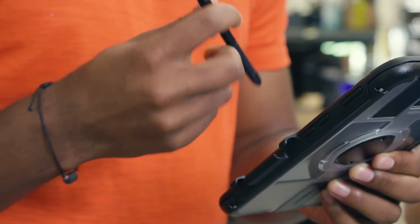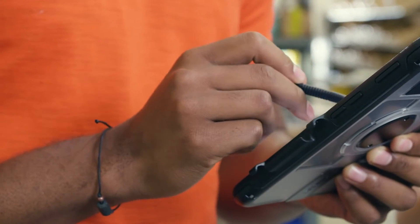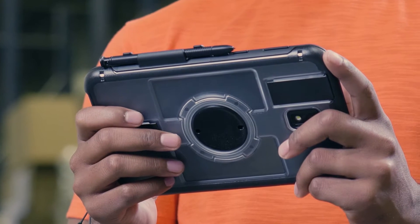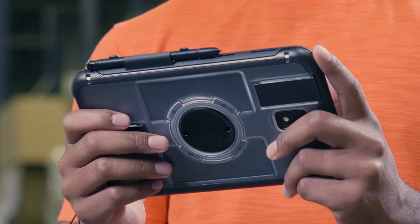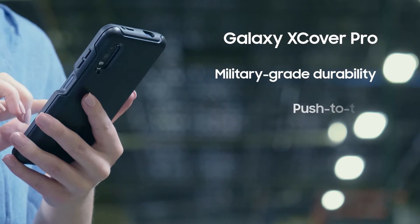Frontline workers often rely on shared devices to access information, scan barcodes, and communicate across departments. But to truly optimize mobile operations, you need a protected, rugged device in every hand.